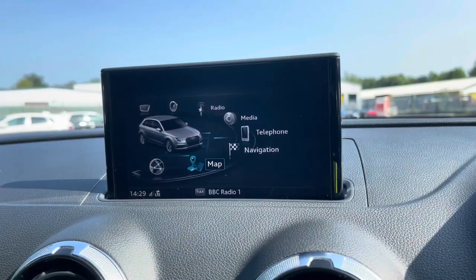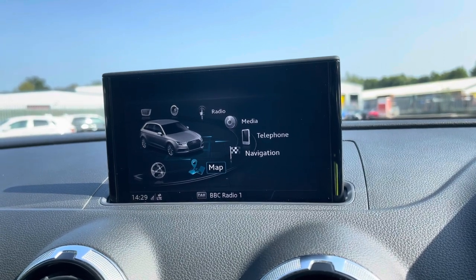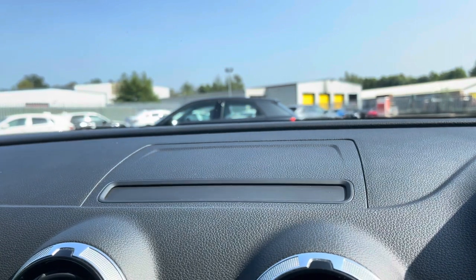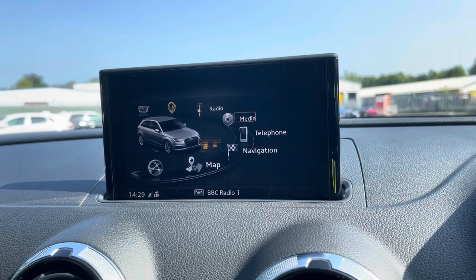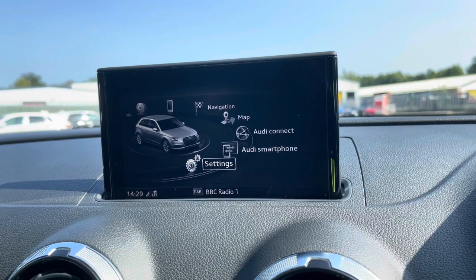As standard, we have the 7-inch multimedia interface radio plus display screen, which is also electrically retractable for when you don't need it. Press the button on the centre console and it neatly folds away into the dashboard, but press the button again and it will pop back up. On the centre console, we also have the MMI controller dial, which you can use to easily navigate through the system on the move, without taking your eyes off the road.